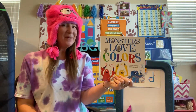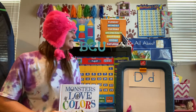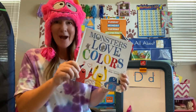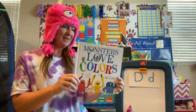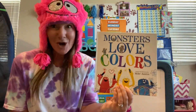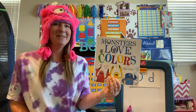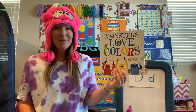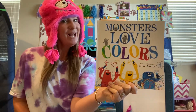Hey there, panda bears, and welcome to story time. Today's focus letter is the letter D, so we will be looking for words throughout our story today that start with the letter D. The book we have chosen is called Monsters Love Colors. During calendar time today, we discussed many of the different colors that we find all around us, and this story is about colors.